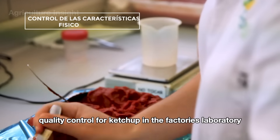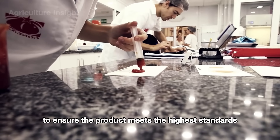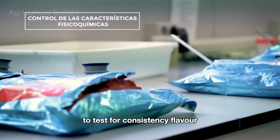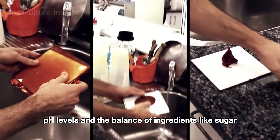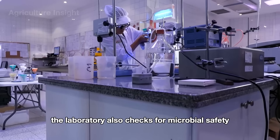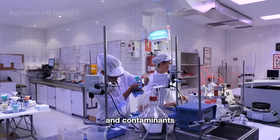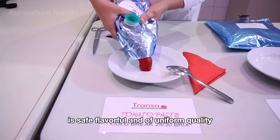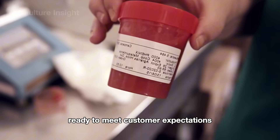Quality control in the factory's laboratory is a critical step to ensure the product meets the highest standards. Samples are taken from each batch to test for consistency, flavor, pH levels, and the balance of ingredients like sugar, salt, and acidity. The laboratory also checks for microbial safety, ensuring the product is free from harmful bacteria and contaminants. These rigorous tests guarantee that every can or bottle of ketchup leaving the factory is safe, flavorful, and of uniform quality.